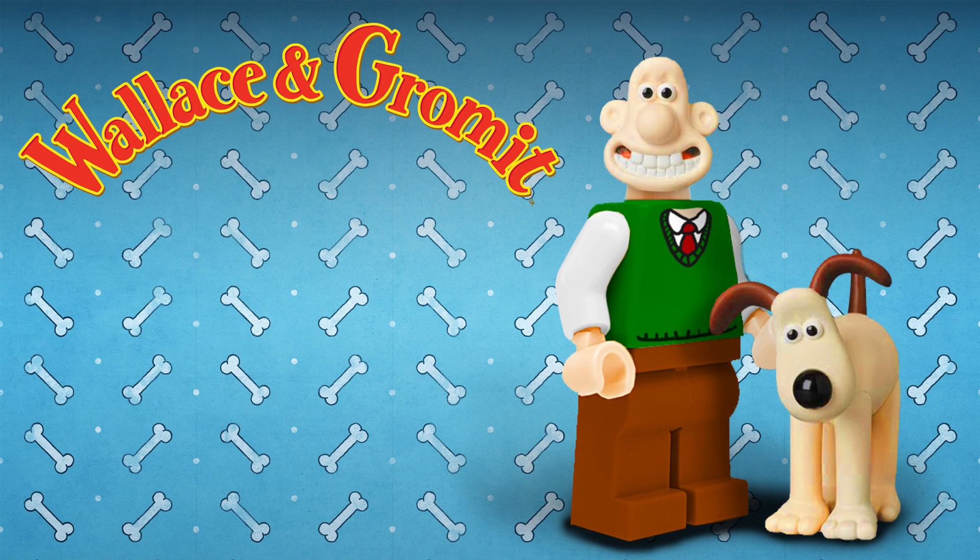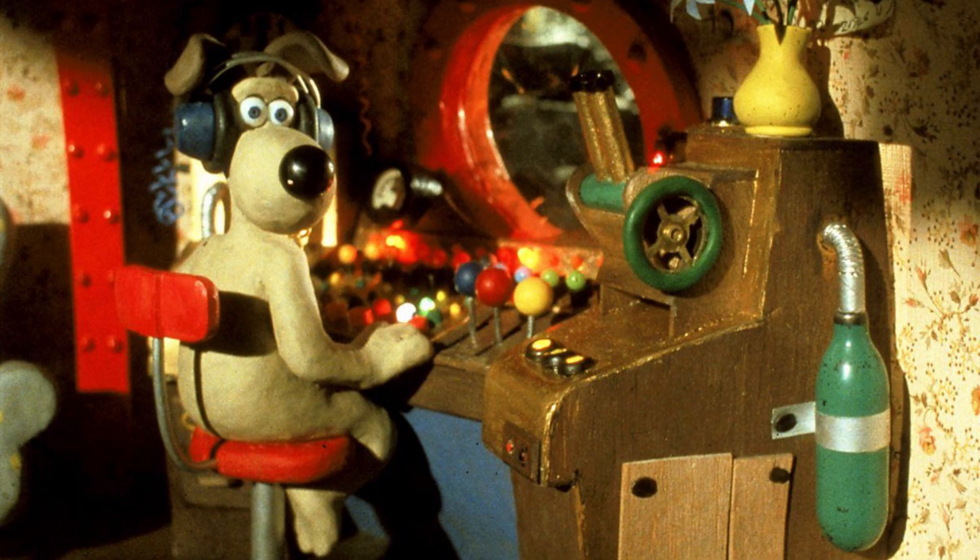...you'd need to make a completely new mould for Gromit and a new head mould similar to LEGO Simpsons for Wallace's head. And the rules of LEGO Ideas forbid the use of any non-existent pieces.